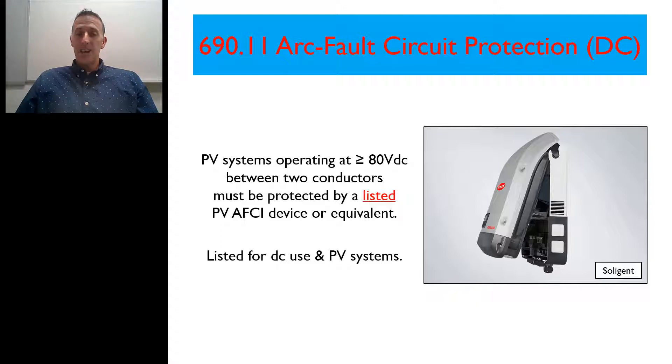The listing has to be — and I want to emphasize this — both for DC use, because that's where we're looking for those arc faults on the DC side of the system, and it also has to be listed for PV systems. Typically, this AFCI device or the AFCI protection will be included within the inverter.